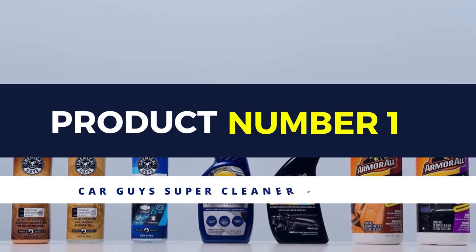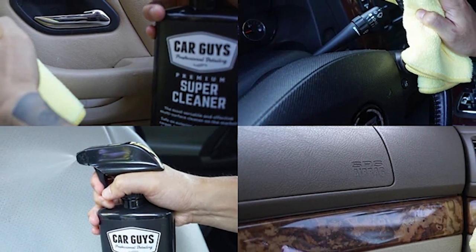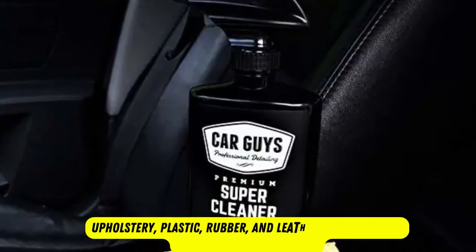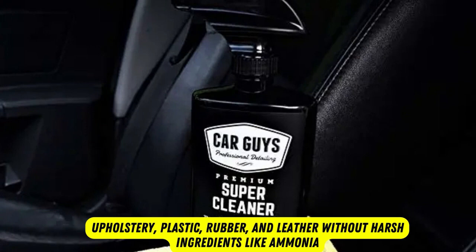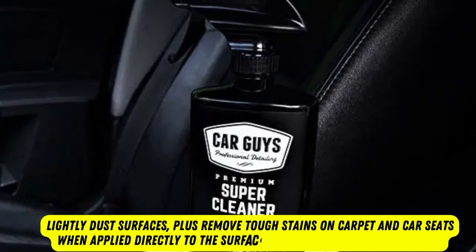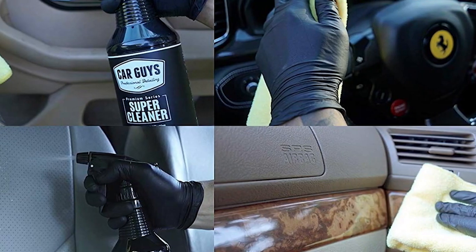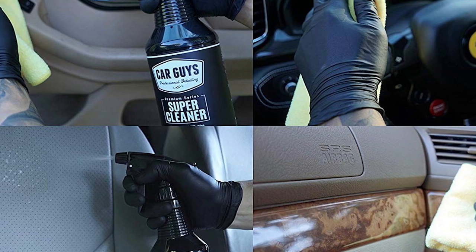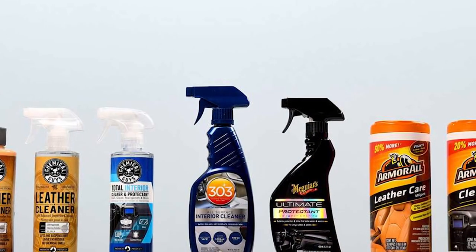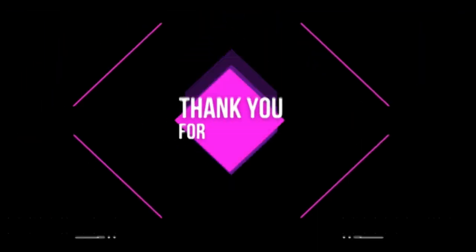Product number 1: Car Guys Super Cleaner — Effective All-Purpose Cleaner. This 18-ounce spray bottle of multi-surface car cleaner by Car Guys effectively cleans carpet, upholstery, plastic, rubber, and leather without harsh ingredients like ammonia. It can help to lightly dust surfaces, plus remove tough stains on carpet and car seats when applied directly. Avoid using it on glass. This cleaner has a water-based, no-rinse formula that is super easy to use. Most soft surfaces dry in a few hours. The bottle features a professional-grade spray nozzle with an ergonomic trigger for comfort and to avoid spills.